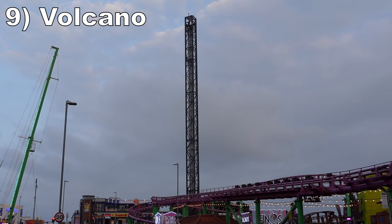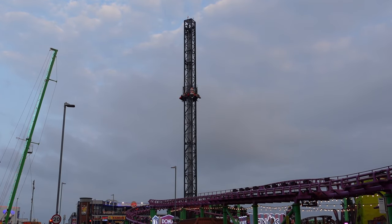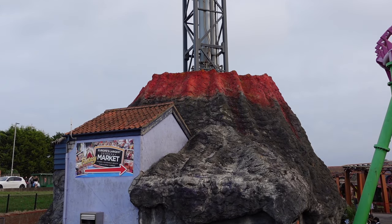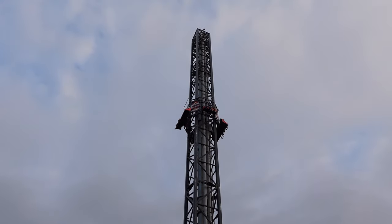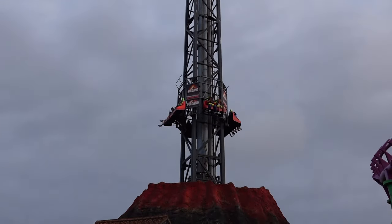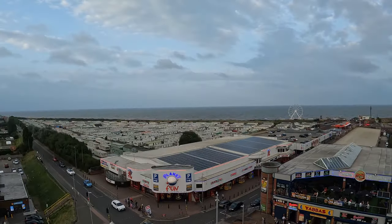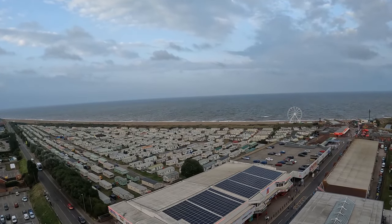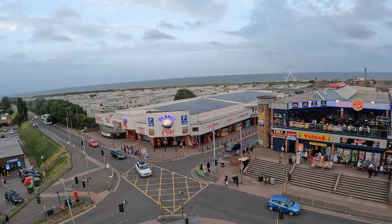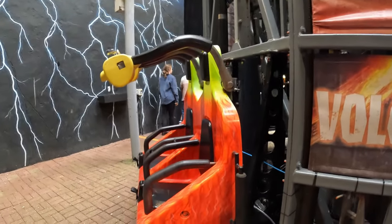Number 9 is Volcano. This is a 183-foot, or 56-meter tall, S&S space shot. The base is housed within a volcanic crater and the launch caught me off guard because the pneumatic sounds were masked by the music. That launch did not have too much power though, and I only got a little bit of airtime at the apex. I did get a great view of the surrounding area. What's most fascinating is that the seats tilted at one point, which is rare for an S&S tower. You can still see the hardware for this on the gondola, but that feature sadly no longer works.